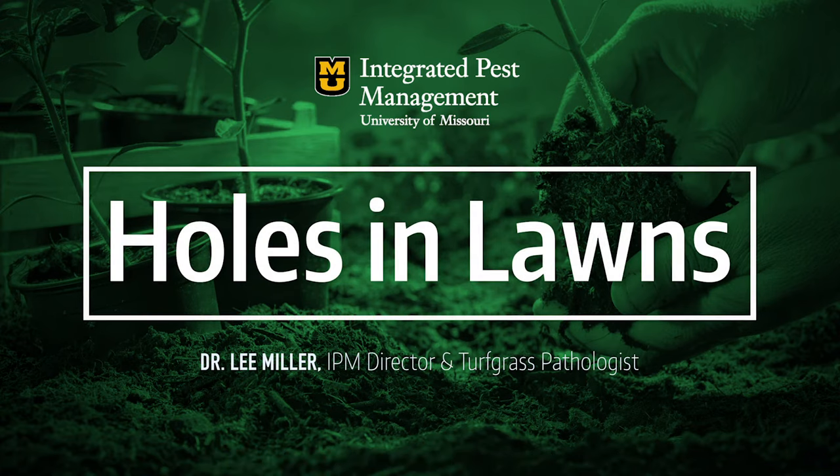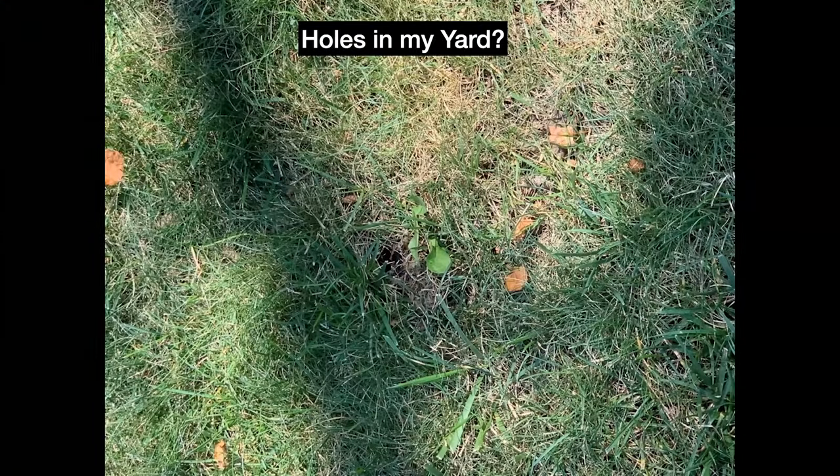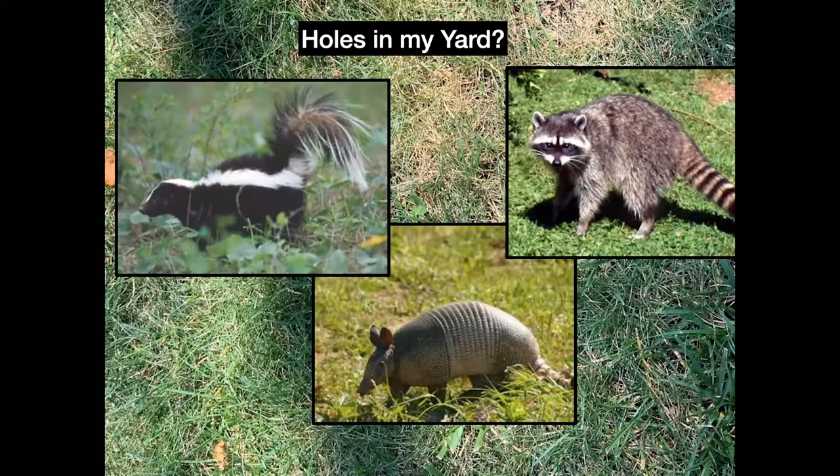Holes in your yard. This is about the time where we start seeing some of this. I get it from squirrels almost all the time — I have a lot of squirrels in my yard that are starting to hide nuts. But in this case, where the bigger holes are concerned, they probably are some critters.